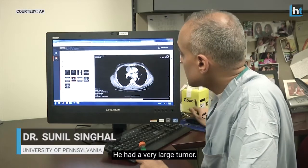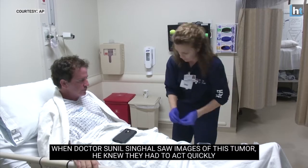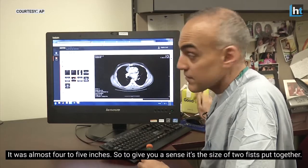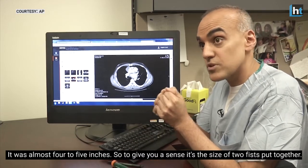He had a very large tumor. When Dr. Sue Nielsen-Gaul saw images of the tumor near Ryan Sikhozy's heart, he knew they had to act quickly. It was almost four or five inches — just to give you a sense, it's the size of your two fists put together.